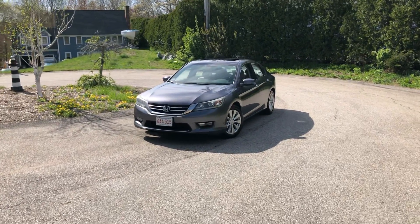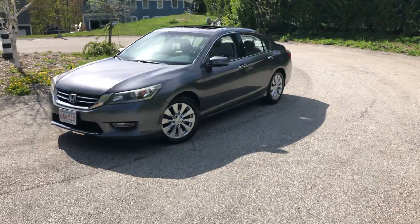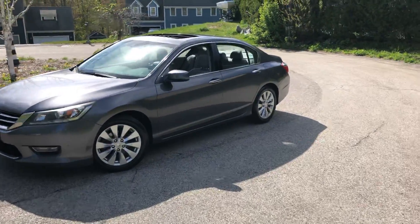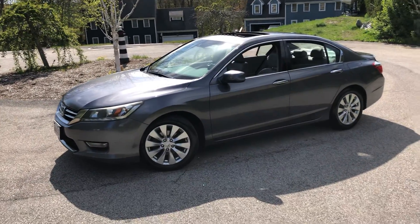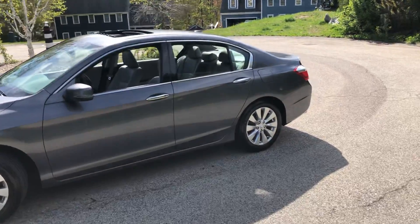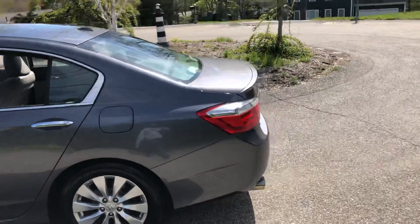Alright, hey guys, long time no see. I figured everybody else is doing spring updates and I might as well too. It's been raining here for like a month straight, so this is the first day I've really had the nerve to clean the car up and make it look presentable for video.